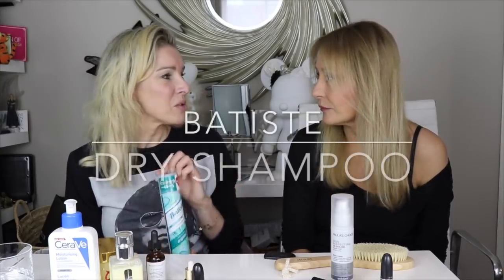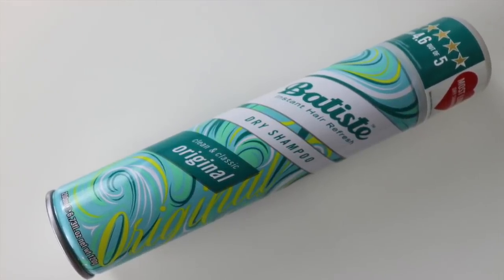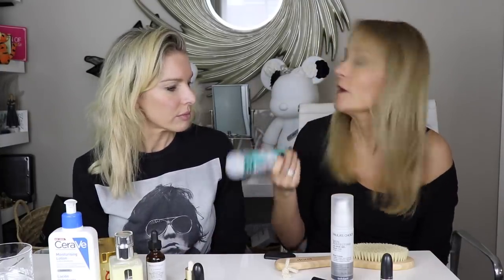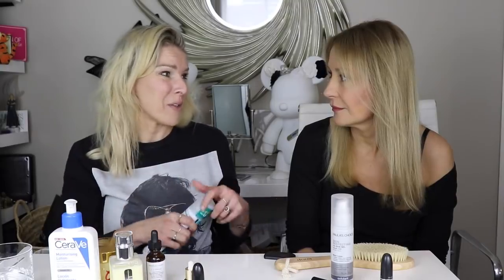Moving back to beauty classics: Batiste dry shampoo - still cheap as chips. This is the original formula, which is the only one to buy - not the glittery ones or the cherry-scented varieties. The complaint is that dry shampoos can't be found unscented. Some people like scented hair products and hair fragrance is a thing, but the preference here is for unscented.